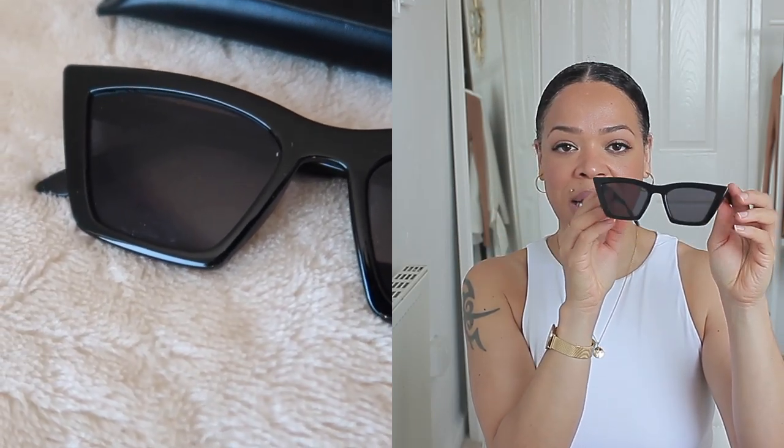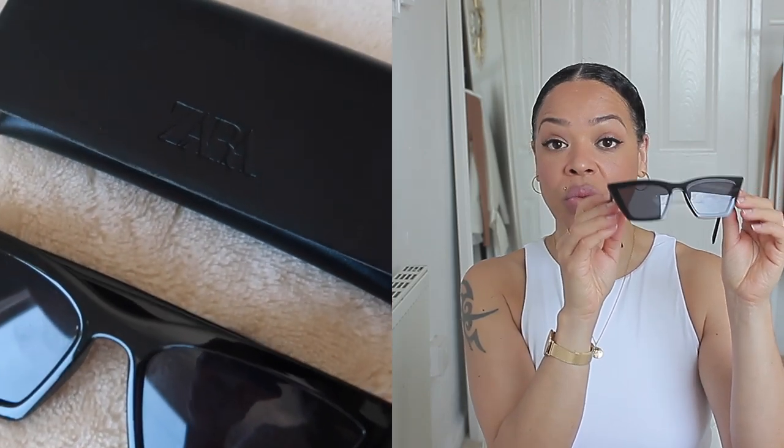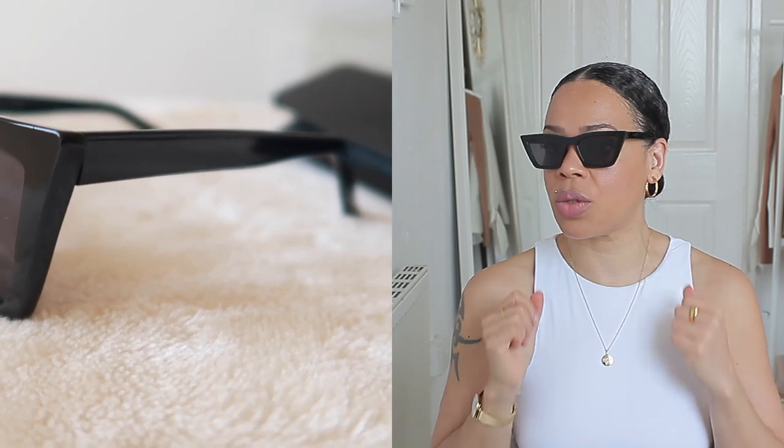The style of the Zara ones is kind of like a cat eye, but they're not super small. I really love the look of these glasses — I wore them so much last year and took them on holiday to Portugal. I just love the aesthetic and the style. They are super stylish and very on par with some of the higher-end sunglasses that I have.